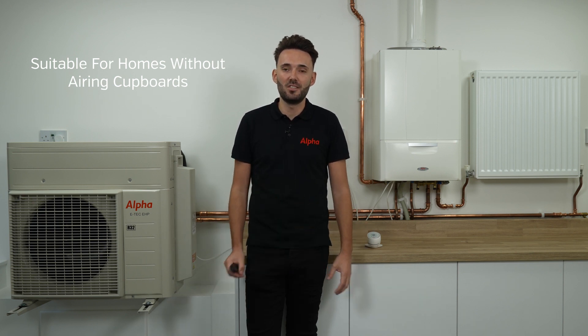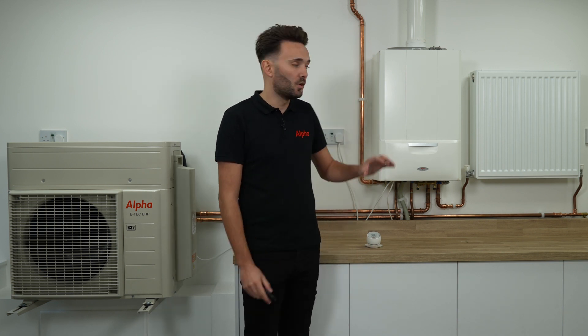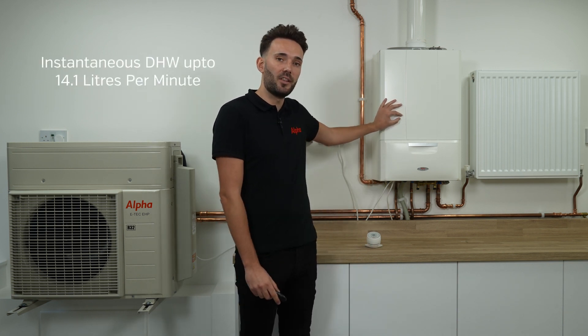Another interesting thing about the product is it doesn't require an airing cupboard. Typically 60% of UK houses have a gas combination boiler installed, which means at some point over the last 20 to 30 years someone's come in and probably removed your airing cupboard. Because the hot water is served solely by the gas boiler, it still gives us 14.1 litres a minute of domestic hot water and we don't need an airing cupboard.